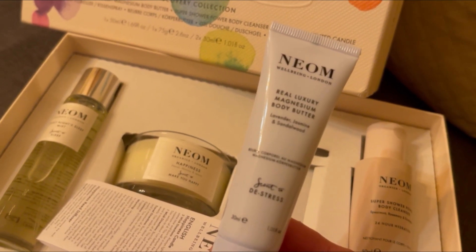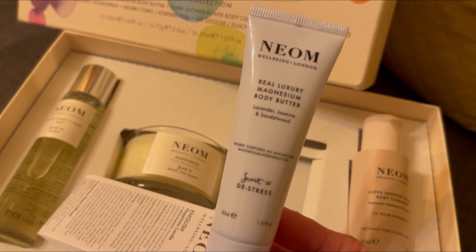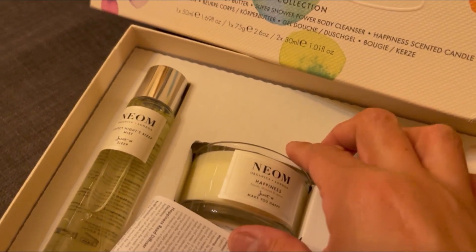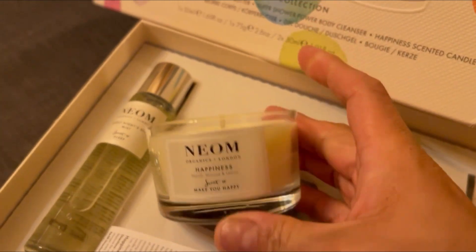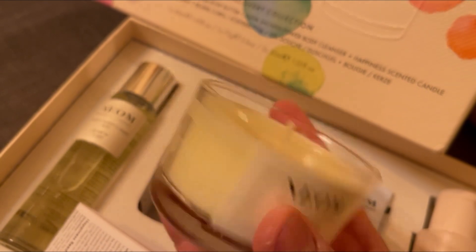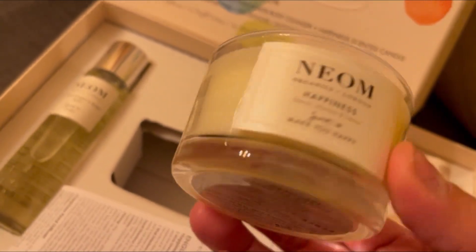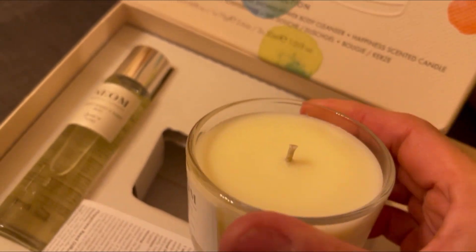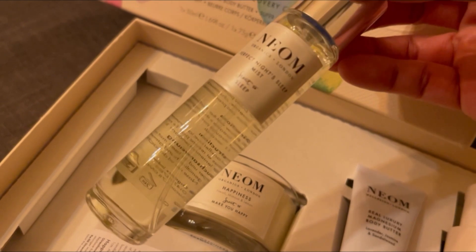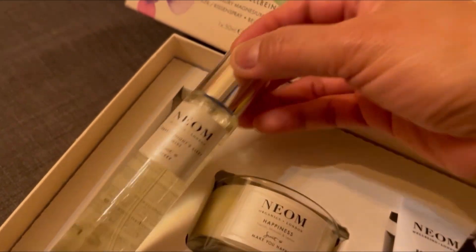Then we've got this one — I have never used this from the NEOM brand. It's from the Sleepworks range, a real luxury Magnesium Body Butter, a de-stress cream in lavender, jasmine and sandalwood, which is going to be a really nice scent. And we've got the classic one I love — this is the NEOM Your Happiness scent, which is really lovely. They are really pricey but they're such a good brand, they last long and the house smells beautiful. Then the last one is the Perfect Night Sleep Mist, which is very nice — I still have one in my bedroom that I'm still using.